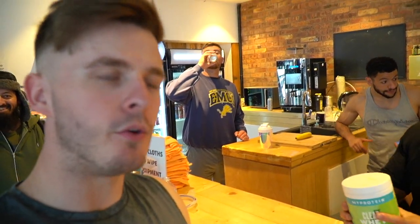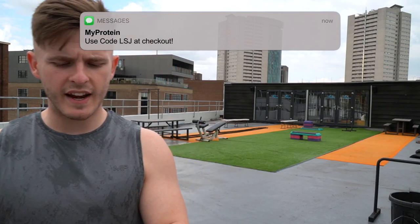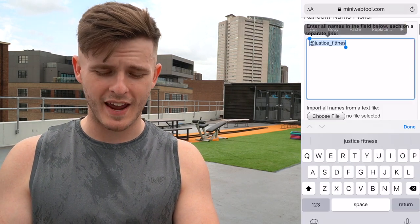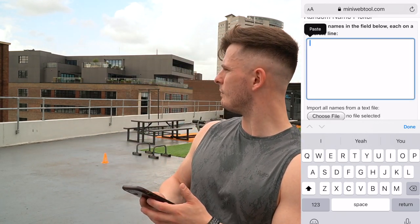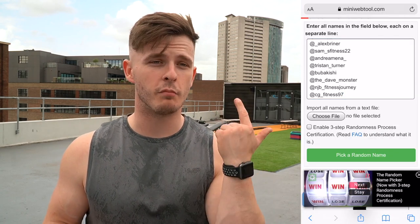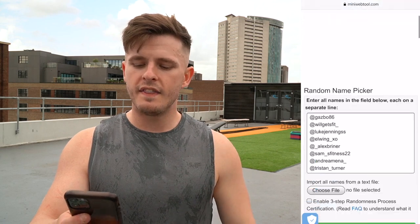Thumbs up from me and Si. The gym is getting a little bit busy. I'm going to cancel out last month's names — I do a giveaway every single month where I copy and paste your names into miniwebtool.com and pick a winner to win Clear Whey, a tub of pre-workout, a tub of protein, or basically anything of their choosing. All you have to do is use my link and code LSJ, and tag me in a story or send over a screenshot.